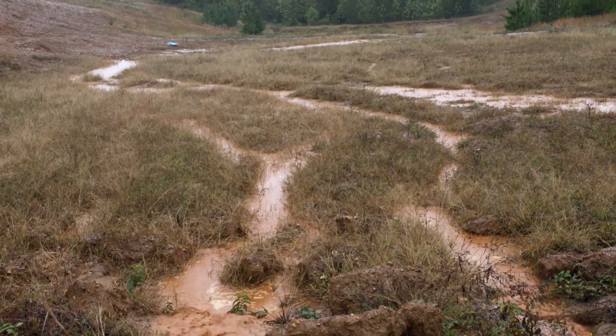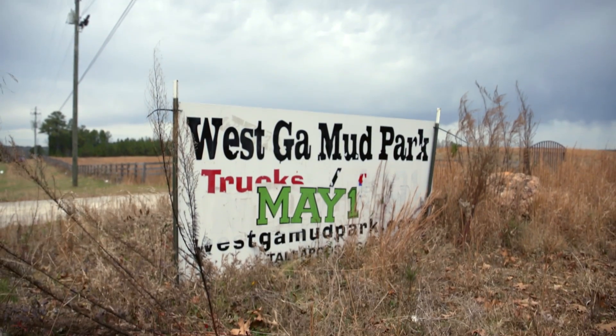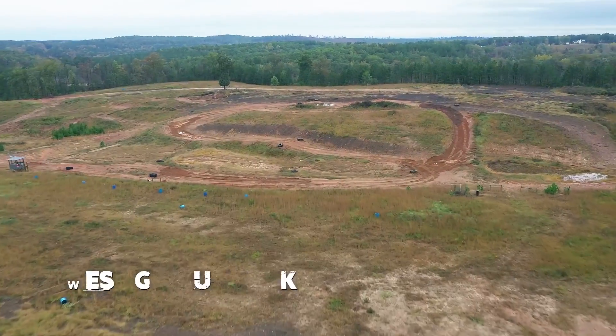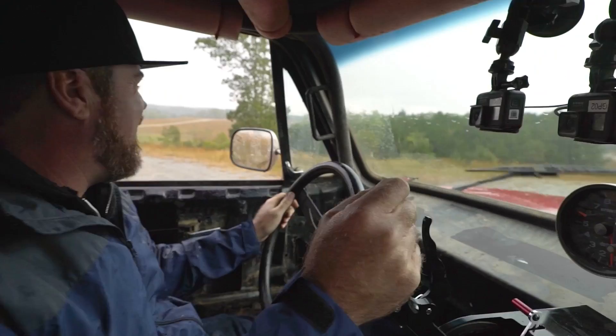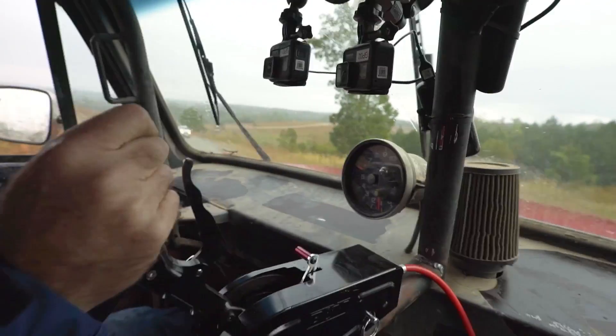This is going to be the good clean family fun edition of Faster with Finnegan. We're heading to West Georgia Mud Park. I've only been here once before, but it was for an epic New Year's party where I saw 2,000 horsepower mud trucks fly through the air and try to clear this giant mud pit.